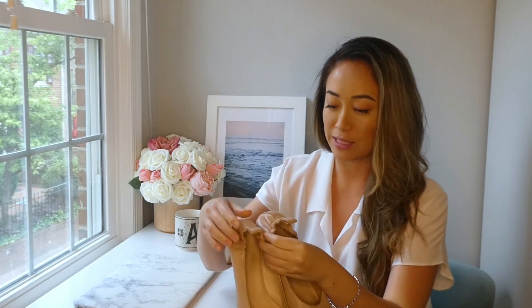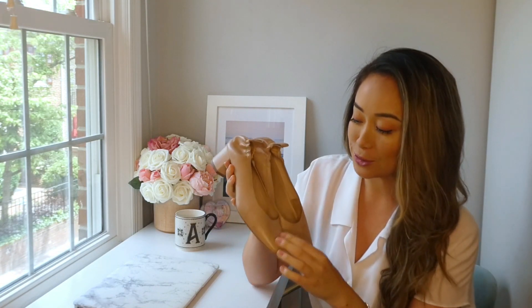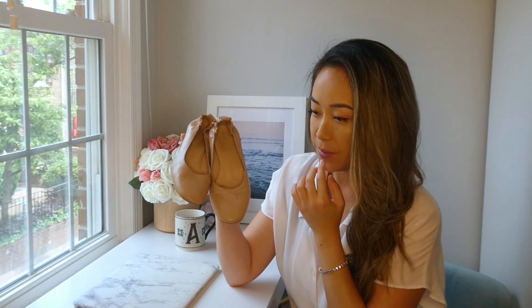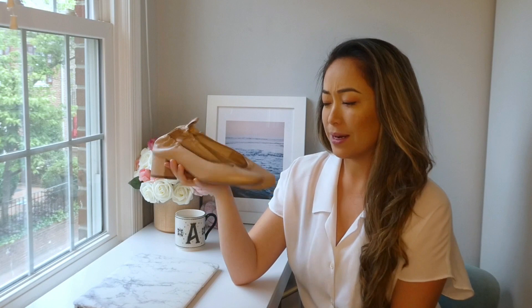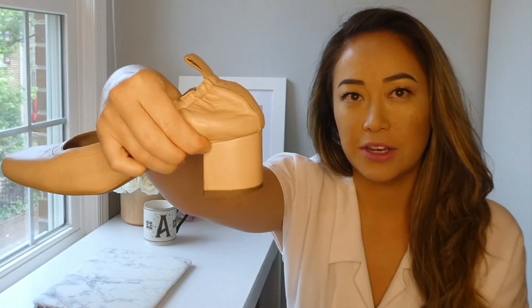Our first shoe is the Everlane Day Heel, and this is literally my favorite shoe. We're doing my favorite shoe first, and as you can see, I have beat the crap out of these shoes — not purposely, but I've worn them so much. This is in the leather. It's a pinkish nude color that I got because in size 7, they ran out of the true nude. But I'm actually happy with this color — it's not entirely pink, it's kind of a nice nude. It's a short, blocky heel.